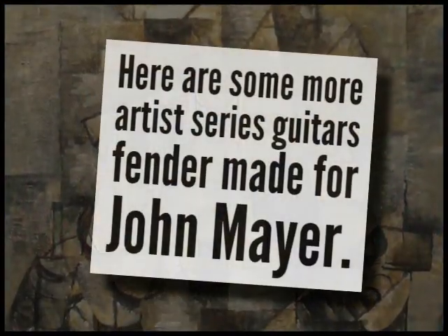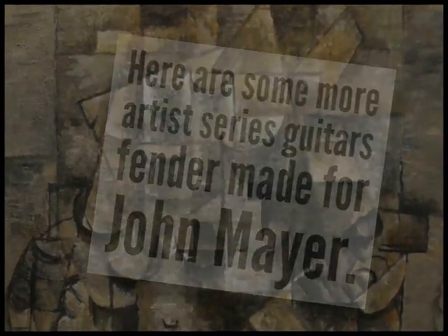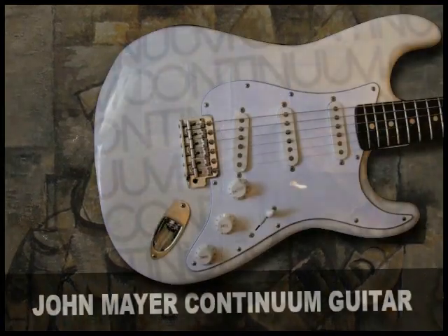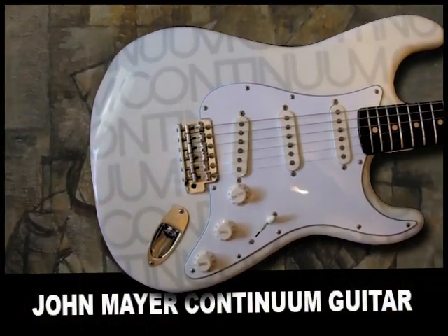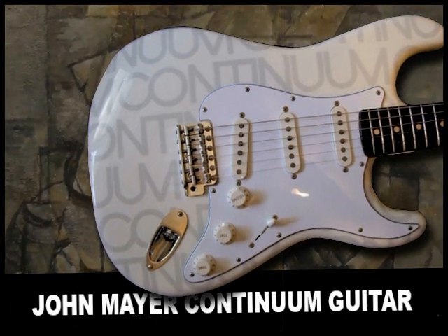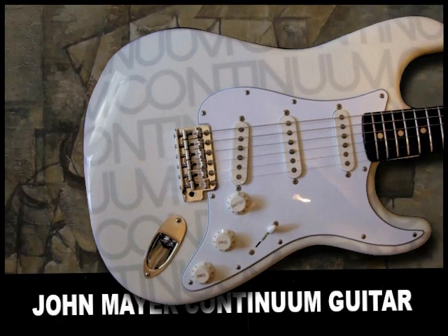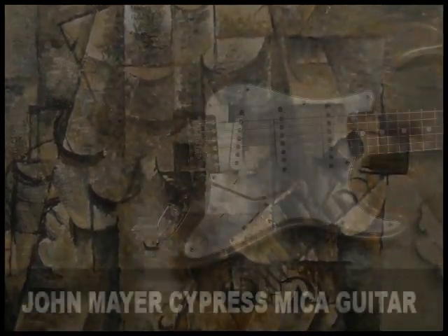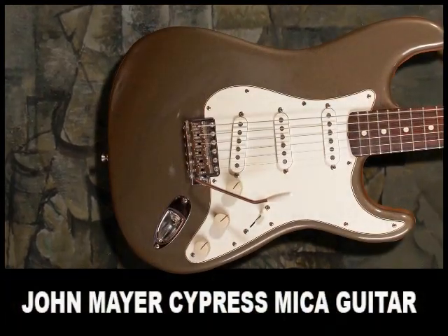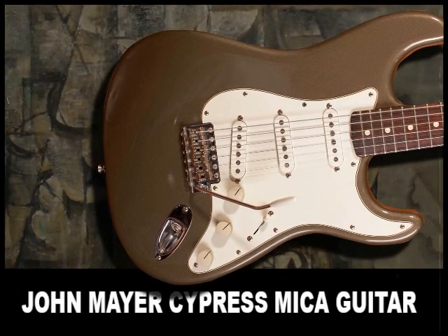Here are some more artist series guitars that Fender made for John Mayer. The John Mayer Continuum guitar, named after his album in 2006. The John Mayer Cypress Mica guitar — only 300 of these guitars were released in the USA.